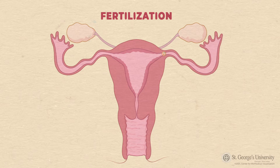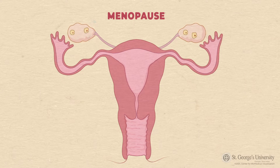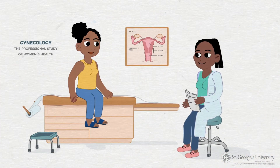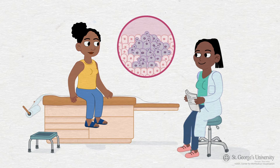If the egg is fertilized by a sperm, it would usually implant into the lining of the uterus to develop into a baby, which would result in the absence of your period. After menopause, your ovary stops producing eggs, which will also result in the absence of your period. During your regular gynecology screening examinations, the outer part of your cervix can be examined by a medically trained professional to see and test for any signs of precancerous or cancerous cells.